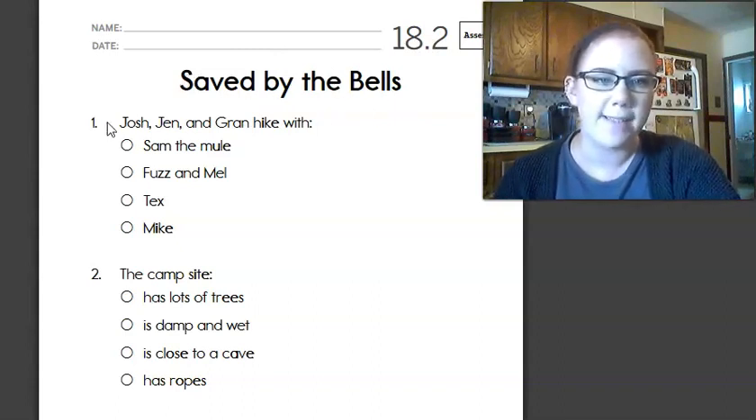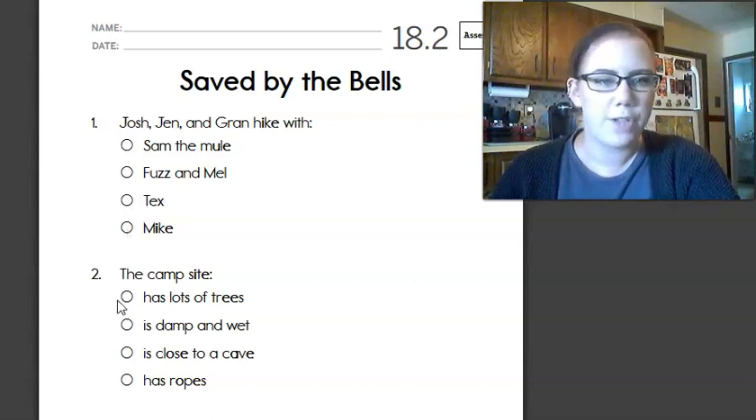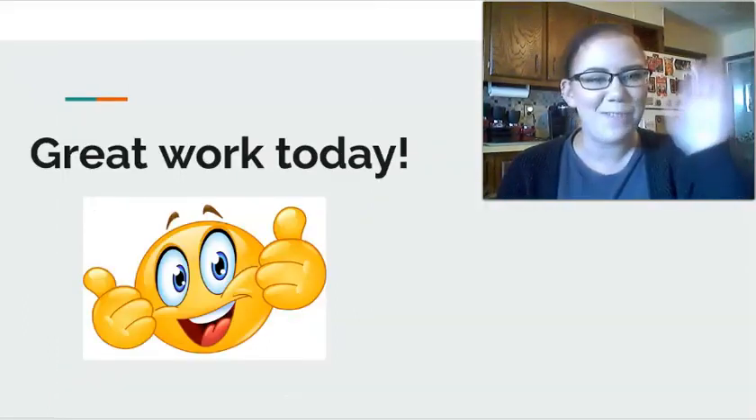Just do your best. This is gonna tell us how good you are at reading. Fill in one answer for each question. And that's all we've got for today. Great work, and I'll see you tomorrow.